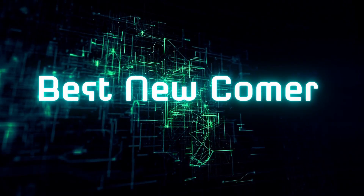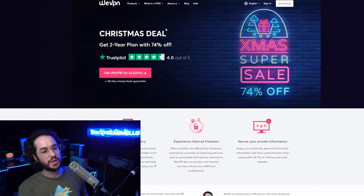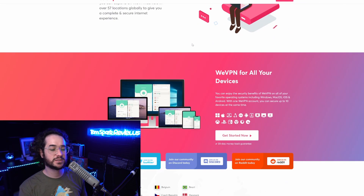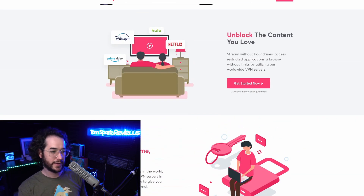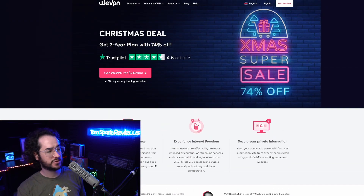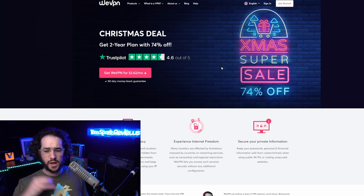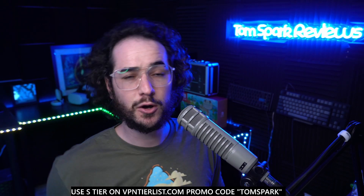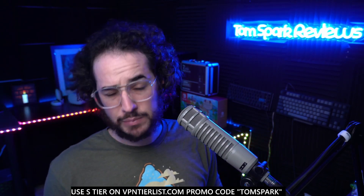Next up, the best newcomer award goes to WeVPN. WeVPN was only released around a year and a half ago, and since then they've done really well — ranked second on my tier list for excellent streaming compatibility, affordable pricing, good speeds, and an intuitive application. It's a very well-rounded VPN, and for how long it's been around to perform this well is very impressive. That's why it's the best newcomer overall.